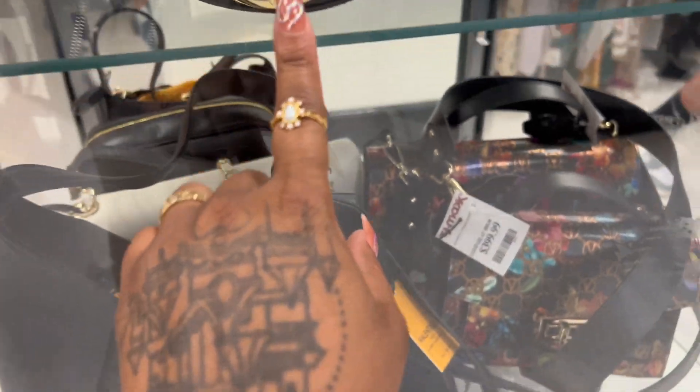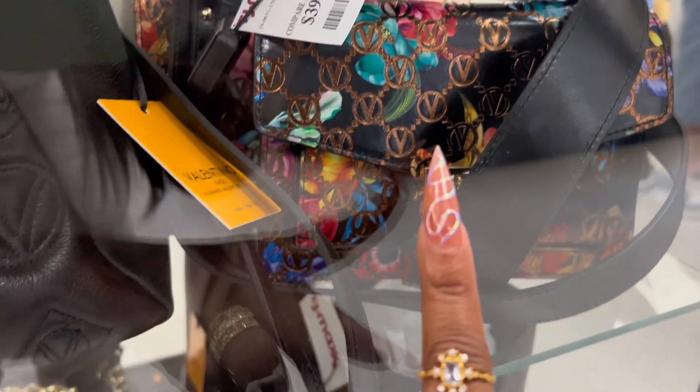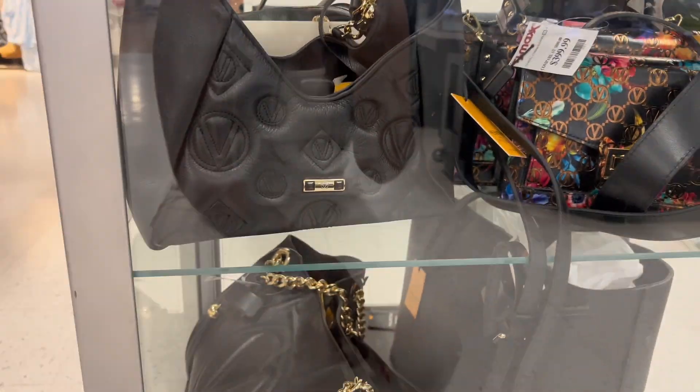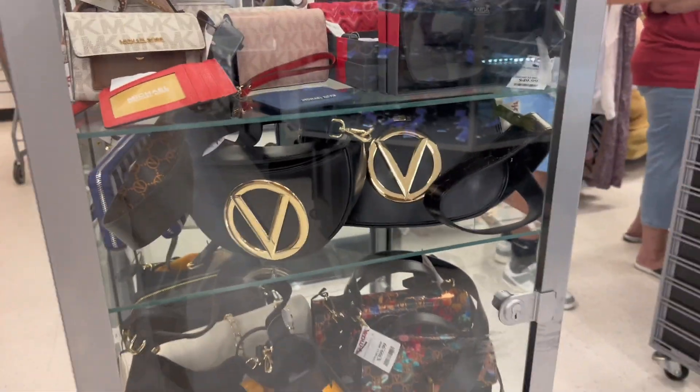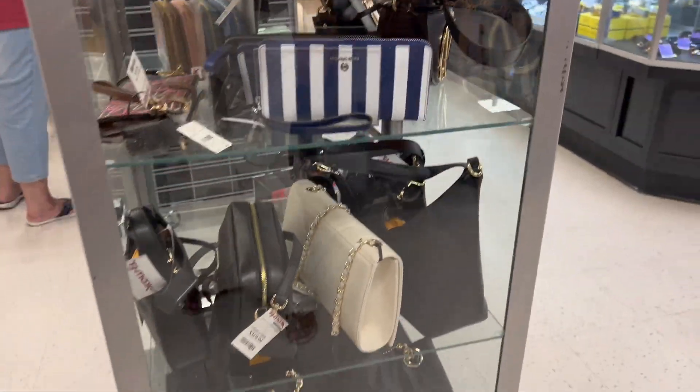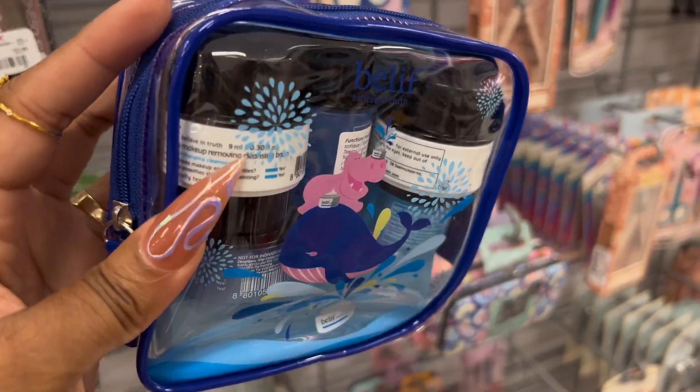They have some Valentino bags in here, but I've never seen any of these Valentino styles before — I wonder if they're more outlet. Not a lot of options, but they have this whole travel set of the Belif Aqua Bomb and it's $12, normally like $25, so this is a good find right here.